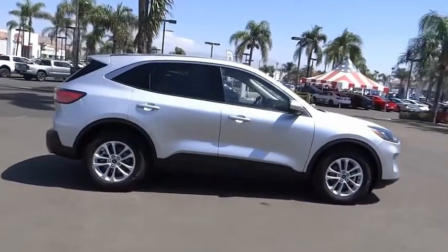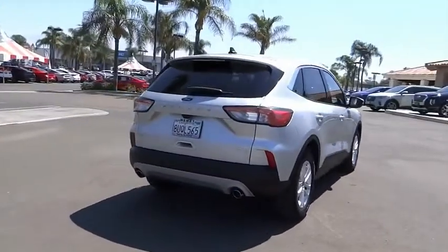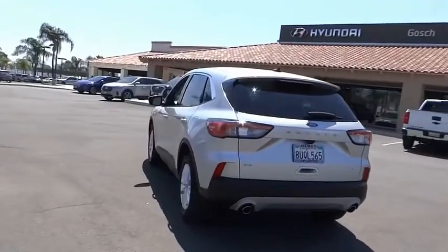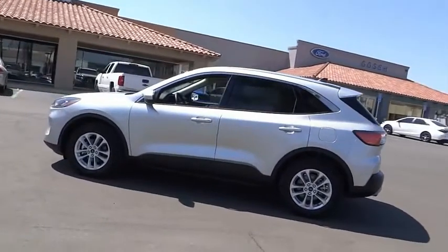This vehicle has less than 6,000 miles. Here are some of this vehicle's great options: electronic stability control, alloy wheels, brake assist, traction control, remote keyless entry, speed control, four-wheel disc brakes, rear window defroster, rear window wiper, and heated front seats.